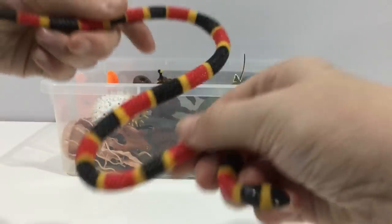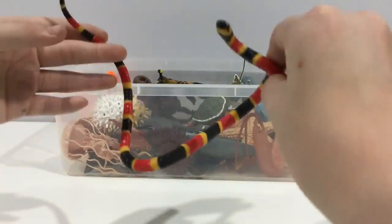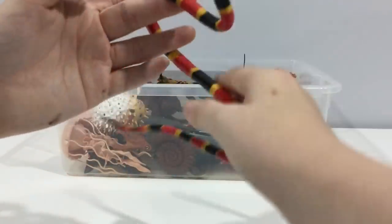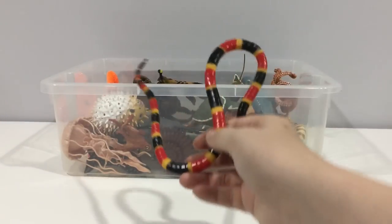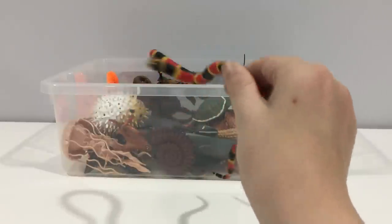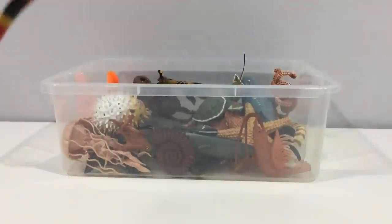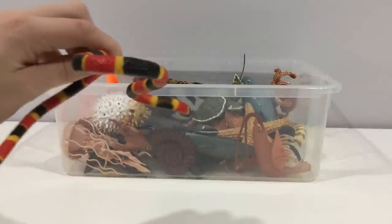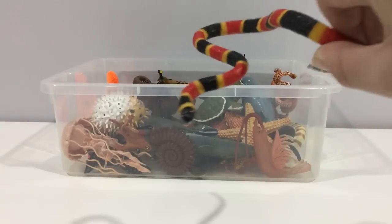Coral snake. They're not really a sea creature, but they can go on water. Don't get this confused with the false coral snake, which is known as a milk snake. These snakes have the same venom as puffer fish, which is a neurotoxin.